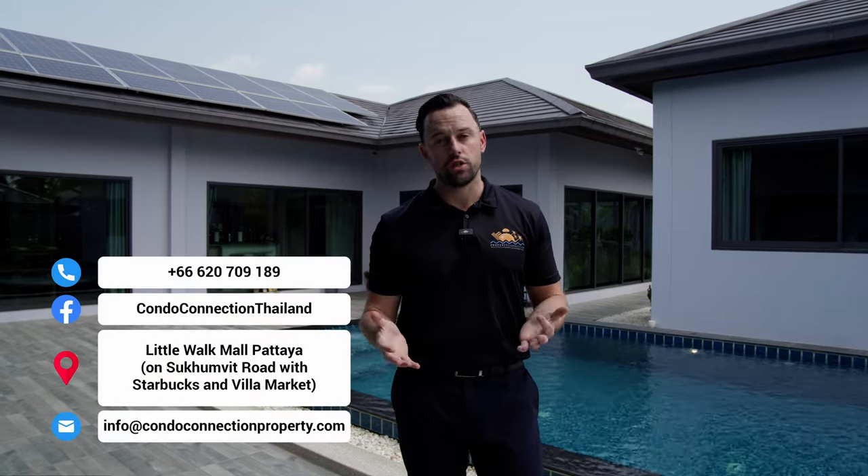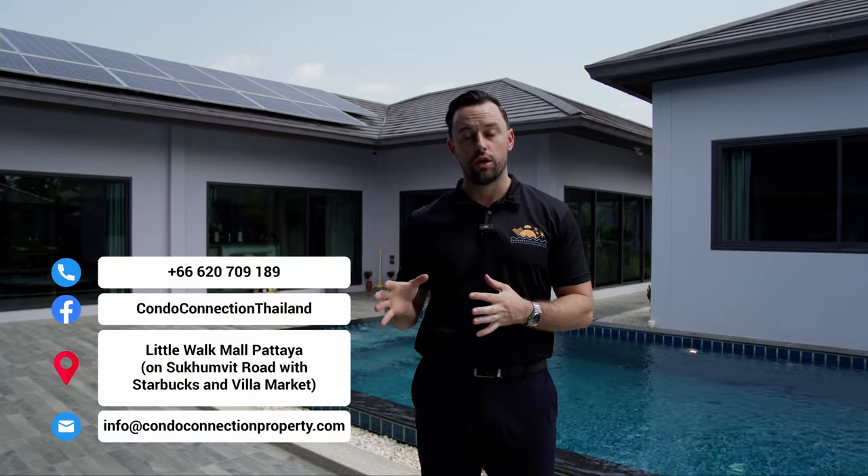If you'd like more information on the property, reach out to myself or the team at Condo Connection — we'll be happy to help. And if you like the videos we put out every week, subscribe to the channel so you won't miss future updates. Thanks very much for watching. See you next time.